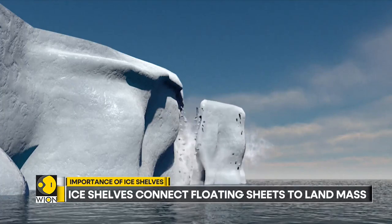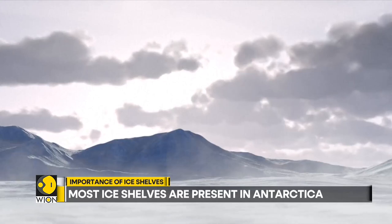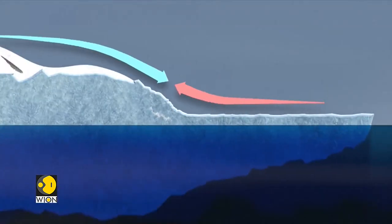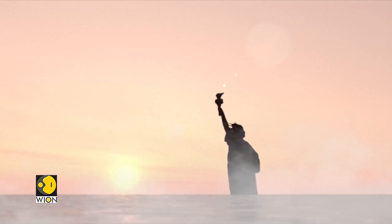Finally, an iceberg breaks away from the ice shelf, a process called calving. Scientists believe it's vital that ice shelves do not disintegrate. Without an ice shelf to slow their speed, glaciers would accelerate and flow into the ocean, contributing to a dramatic sea level rise.